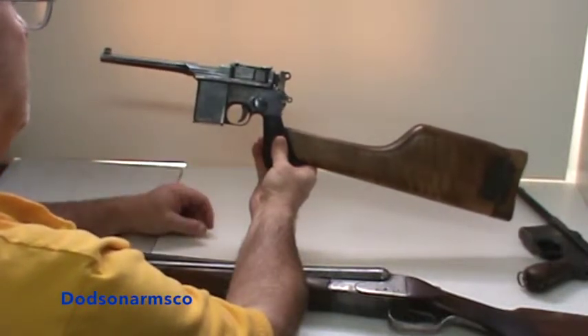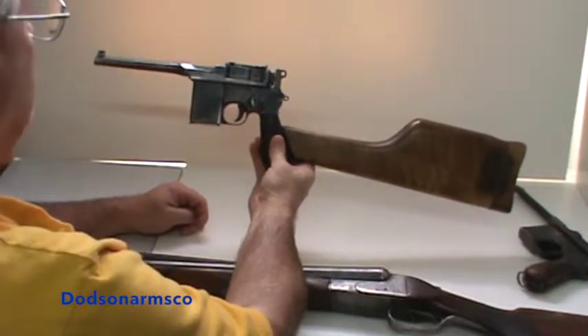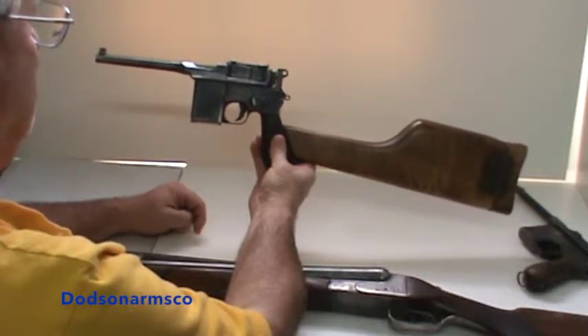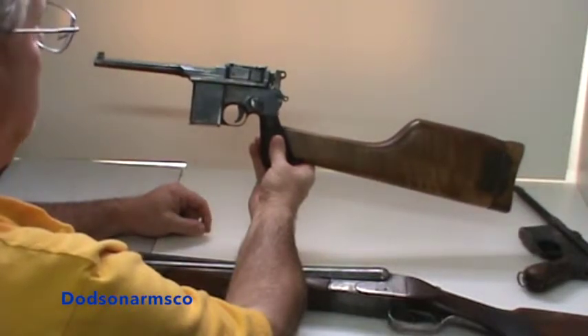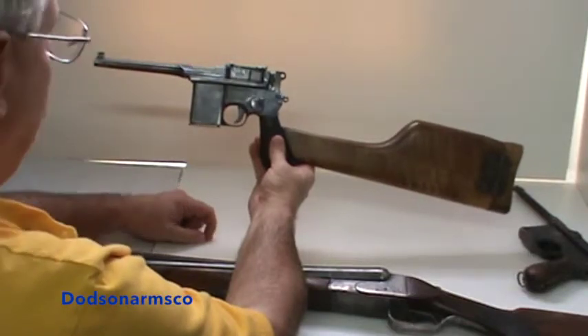The methods for employing these are very different than, for instance, employing a semi-automatic AR-15 or full automatic M16 with a 10-inch barrel. In a later video, we'll look at employment of short barrel rifles, shoulder stock handguns, and combination weapons.